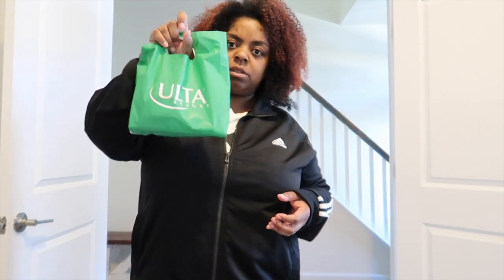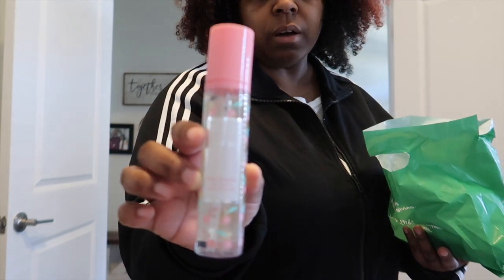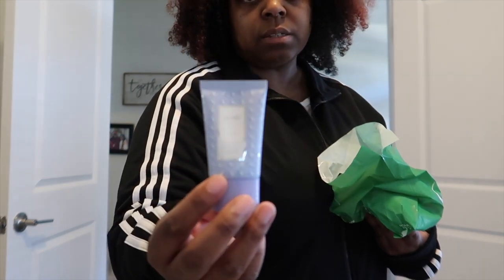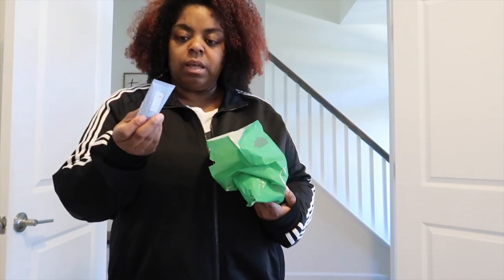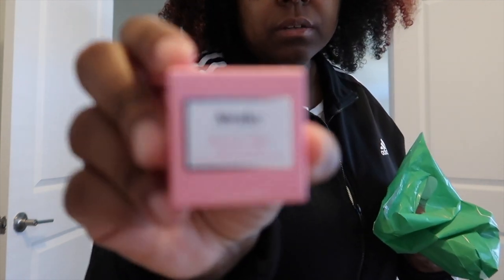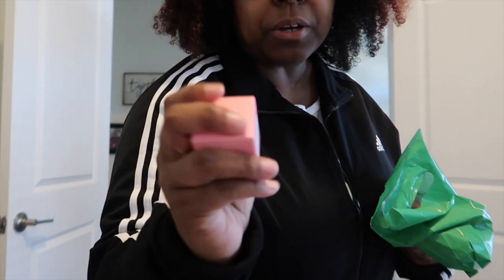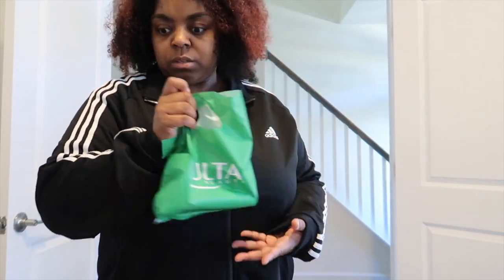We'll start with Ulta. I needed the Awake face wash. Nico got the small size of a moisturizing mask — you can wear it all day. I have the big one upstairs but I ran out. I also got this lip conditioner. It's called Awake — really really good. I have one and she doesn't, so I got her one. That was everything from Ulta.